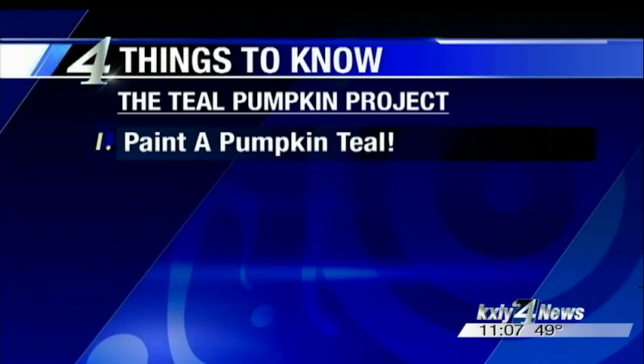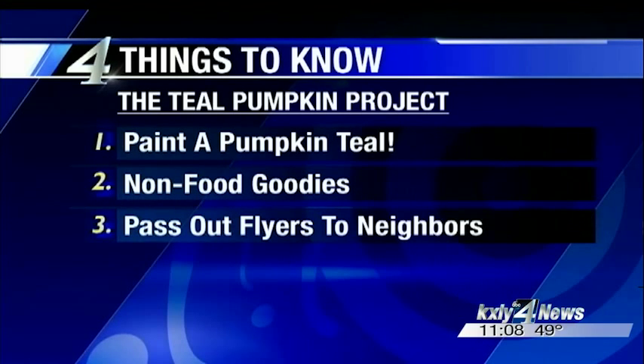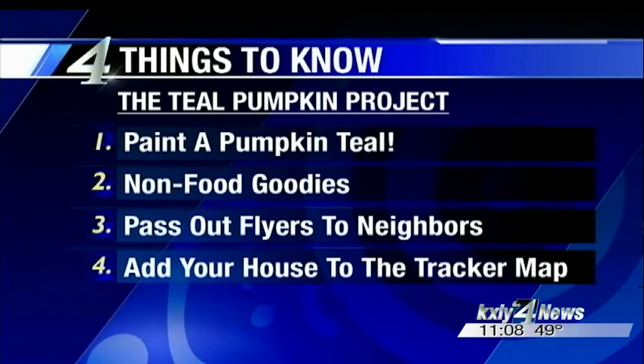Here are four things to know about participating in the Teal Pumpkin Project. To participate, you can either paint a pumpkin or hang a teal flyer on your door. Track down some non-food goodies like glow sticks, crayons, or playing cards. You can also pass out flyers to your neighbors to spread the word. And finally, add your house to the Teal Pumpkin Tracker Map so families with food allergy concerns know that your house has safe treats.